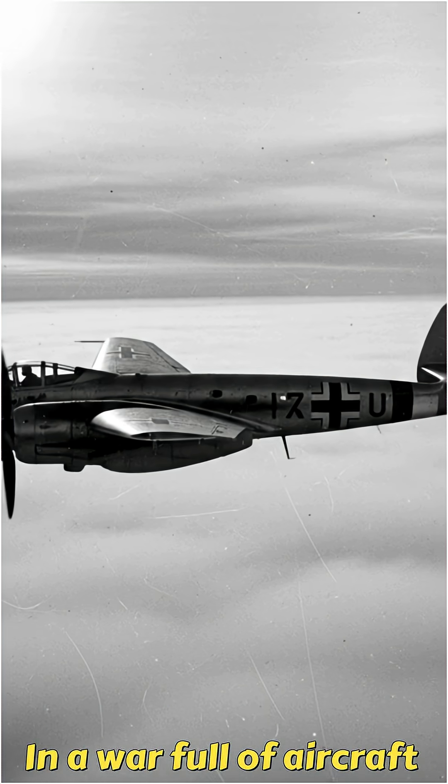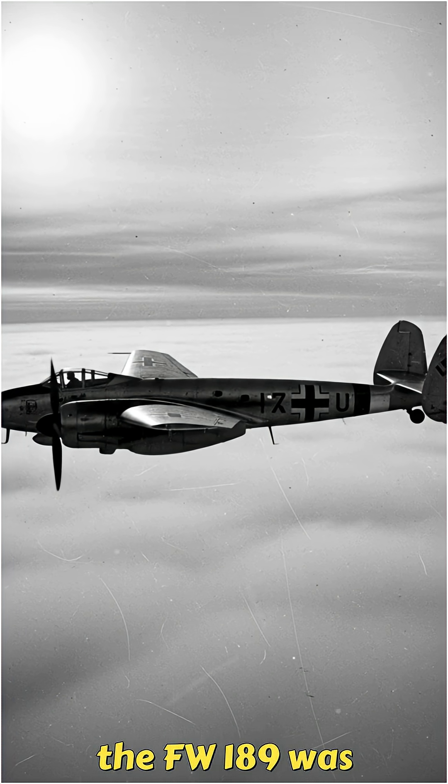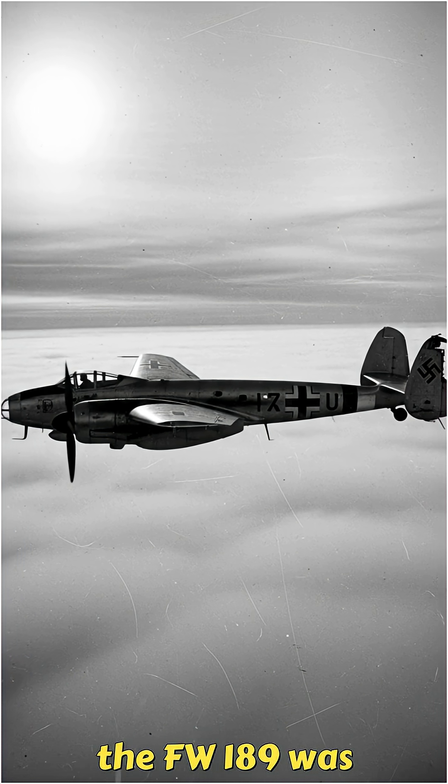It's a story of German engineering pushed to the edge of physics. In a war full of aircraft designed to fight, the FW-189 was designed to survive.